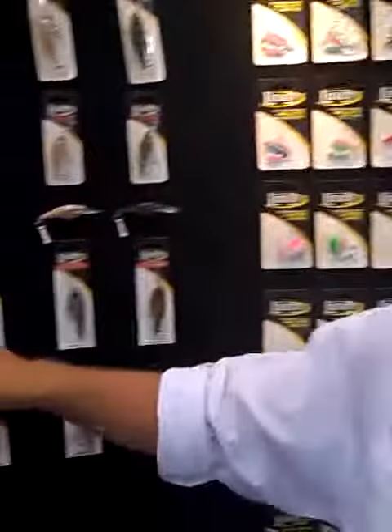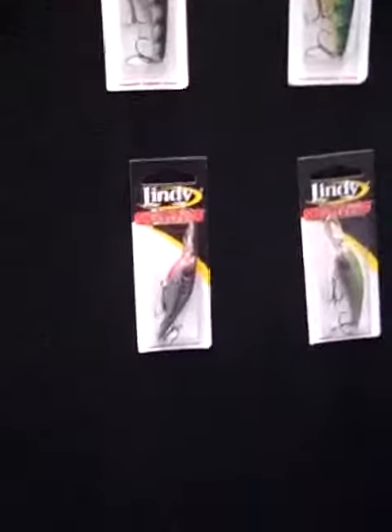But what we did is we actually took it up a notch this year. These were all the staple colors that we had in our number five and our number seven lures.